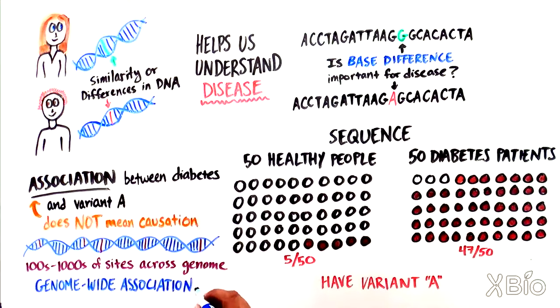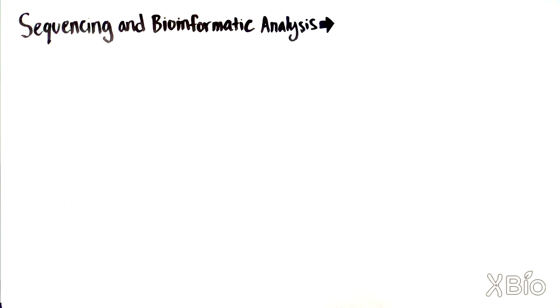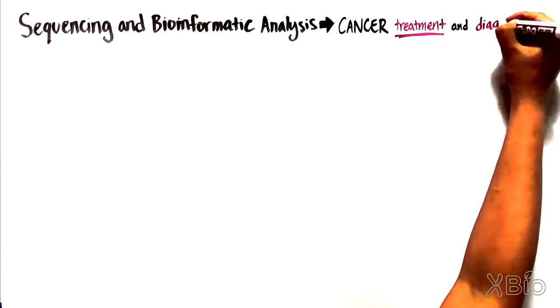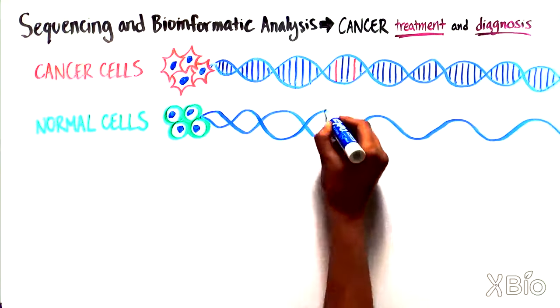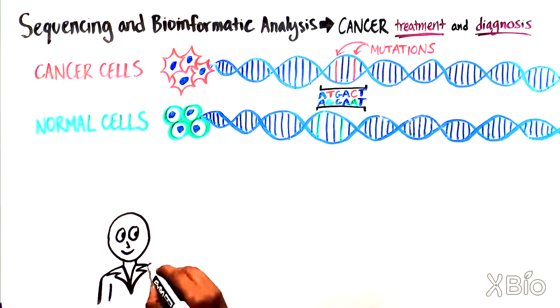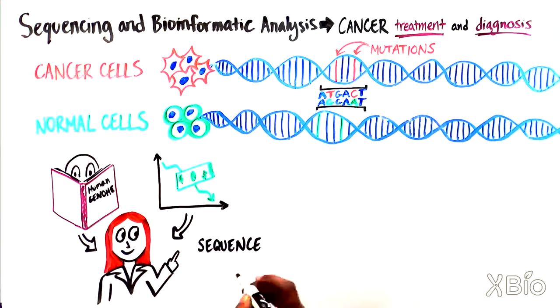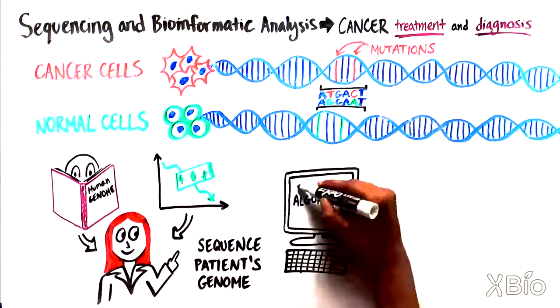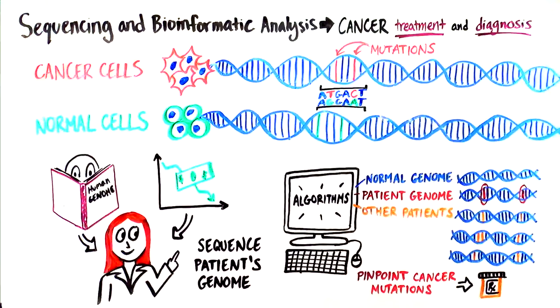Researchers have developed technologies to look across hundreds of thousands of sites across the genome for these kinds of single base differences and have looked for correlations between certain bases and disease. These experiments are known as genome-wide association studies. Sequencing and bioinformatic analysis are also becoming increasingly important for the diagnosis and treatment of cancer, because cancer cells often have many mutations or changes in the nucleotide code compared to a patient's normal cells. By using algorithms to compare a patient's tumor cells to the normal genome, as well as to the tumors of many other patients, doctors can quickly pinpoint the changes in the DNA that are causing the cancer cells to grow uncontrollably, helping them choose the best treatment for their patients.